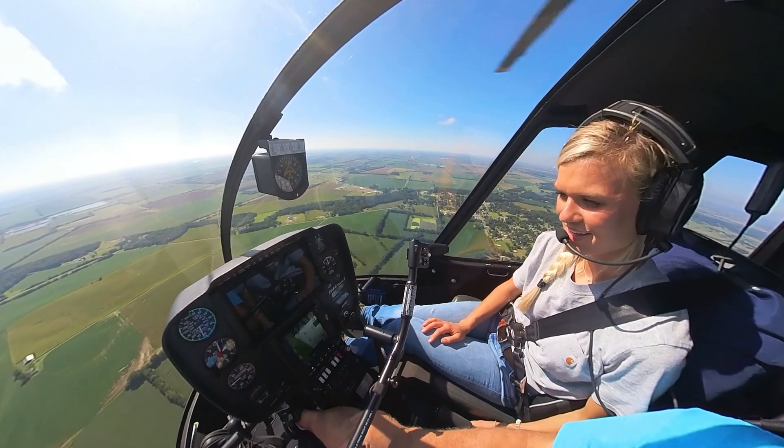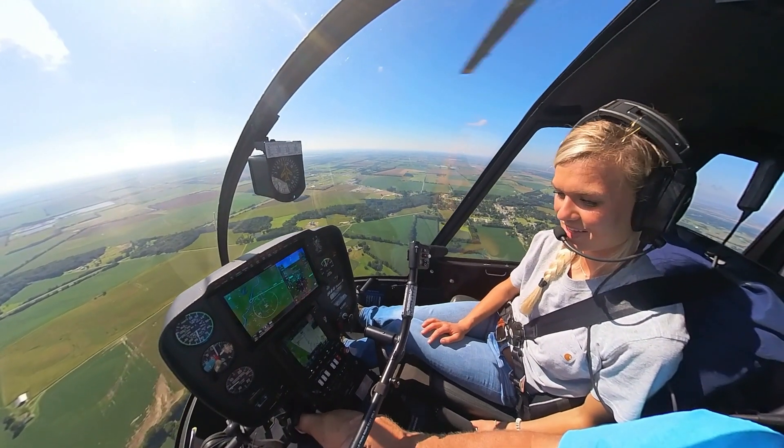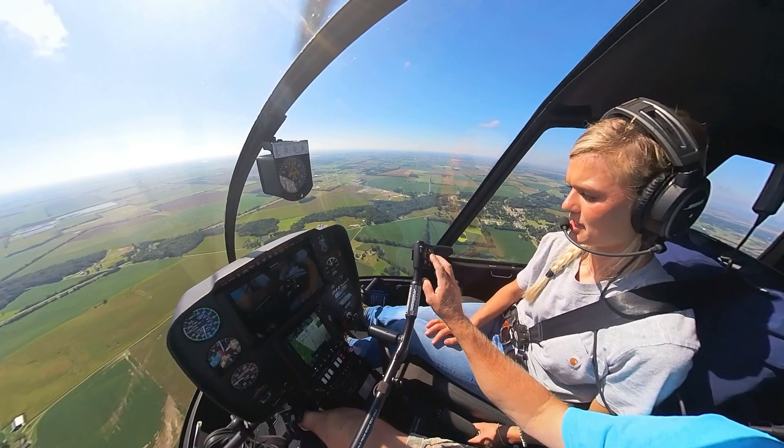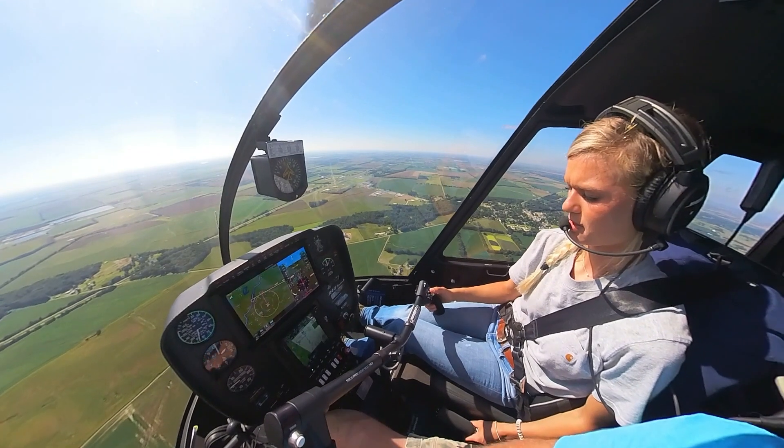It will fly you. It will keep you from killing yourself. Now to turn off the autopilot — see this red button? Press it. You're going to hear four beeps — beep, beep, beep, beep — and then you've got the aircraft again.